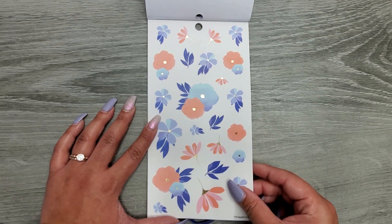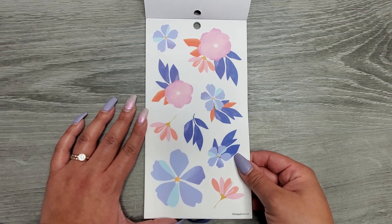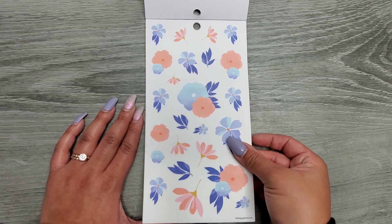Some more clear stickers with gold foil. I'm so glad there's a lot of florals in here because I love them — they're so pretty. All of these are on clear sticker paper.